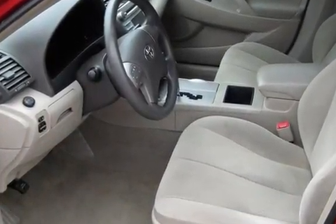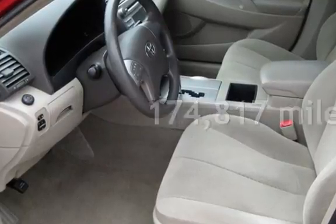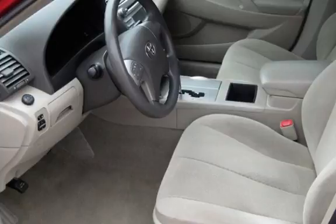This Toyota has less than 175,000 miles on the odometer.